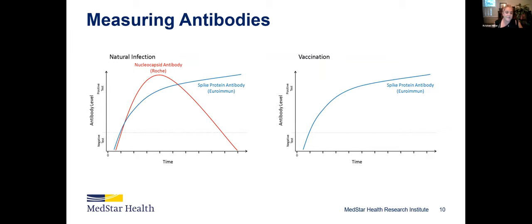We conducted two different antibody tests in our study to figure out if people are developing antibodies from natural infection or from vaccination. You develop antibodies about one to four weeks after infection or vaccination. The spike protein antibody starts to rise if you've been infected with the virus, and the nucleocapsid antibody will also rise — but people who have been vaccinated won't have that nucleocapsid antibody. We can see how long it takes for them to develop and how long it takes for them to decay.